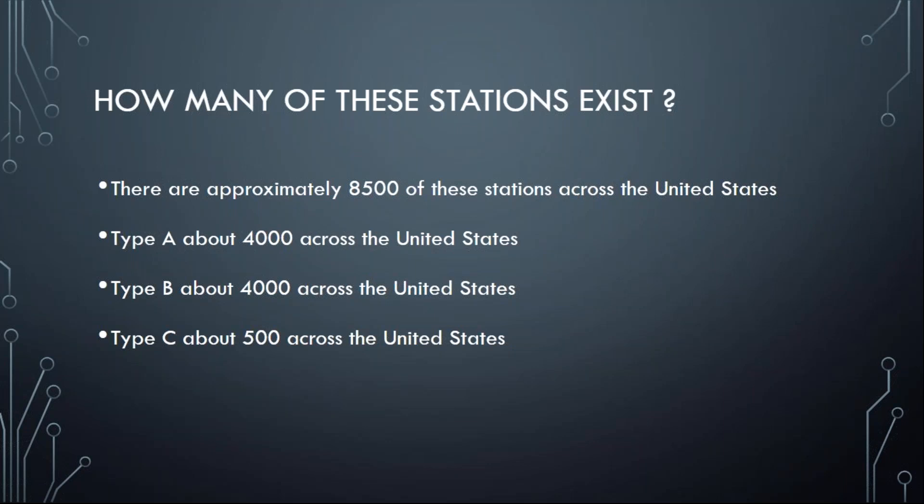Some of them are Type A, Type B, or Type C, as you can see on the screen. Some are a combination — some collect climate data and weather data, some collect forecast data and hydrology data, some are a combination of all of these or just one. So there are quite a few across the country. Even though we don't have as many as we would like, we do have quite a few.